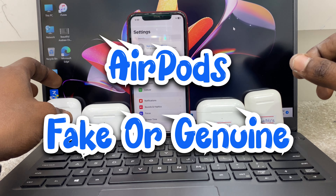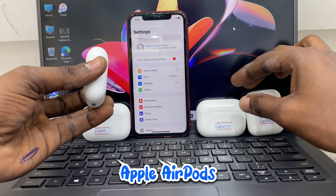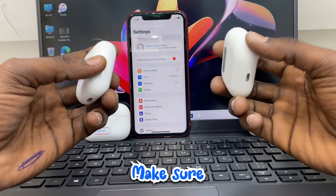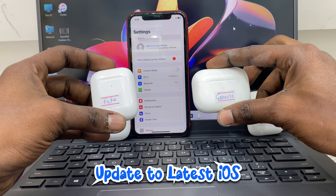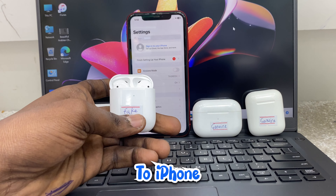Apple AirPod: Fake or Genuine? Easy way to identify if an AirPod is fake or genuine. Make sure you update your iPhone to the latest iOS, then connect your AirPod to your iPhone.